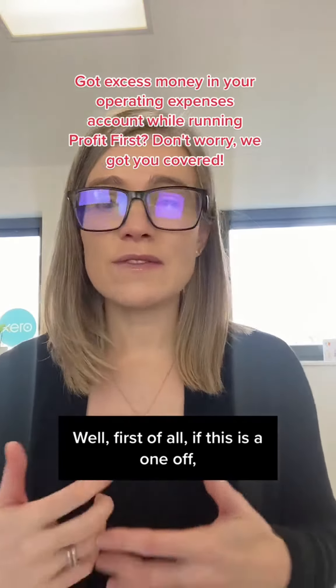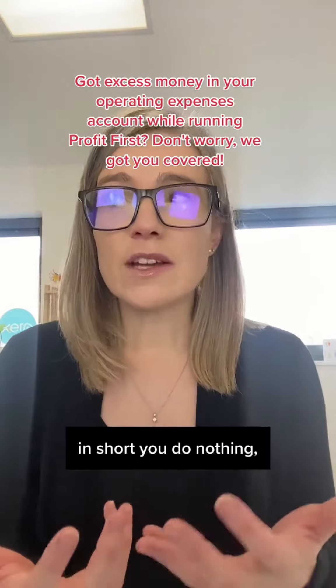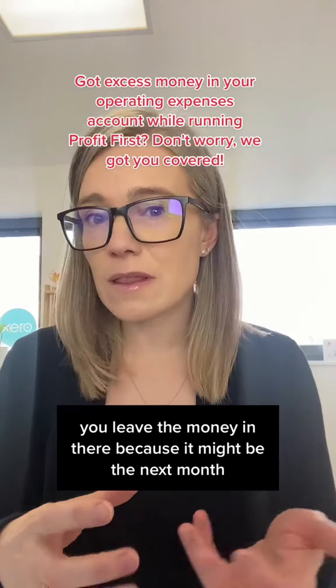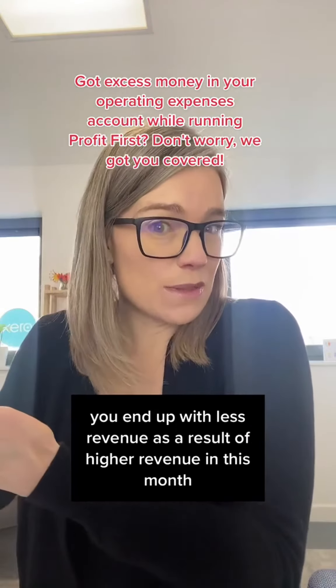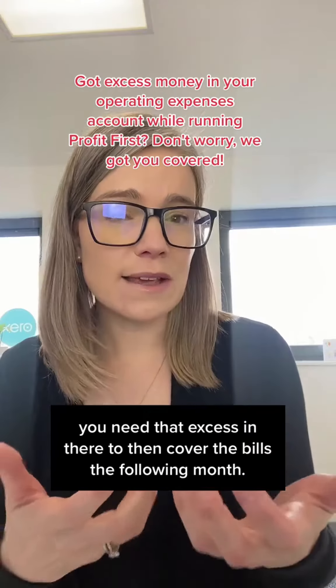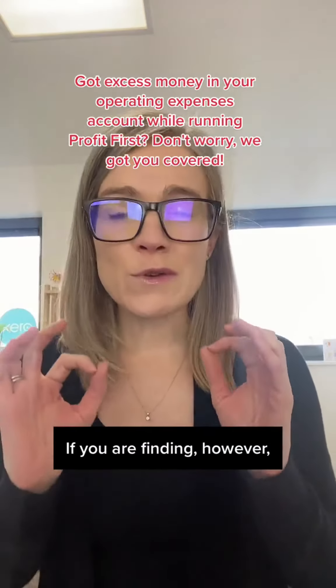Well, first of all, if this is a one-off — if it's the first time it's happened — in short, you do nothing. You leave the money in there, because it might be that the next month you end up with less revenue as a result of higher revenue this month, and therefore you need that excess in there to cover the bills the following month.